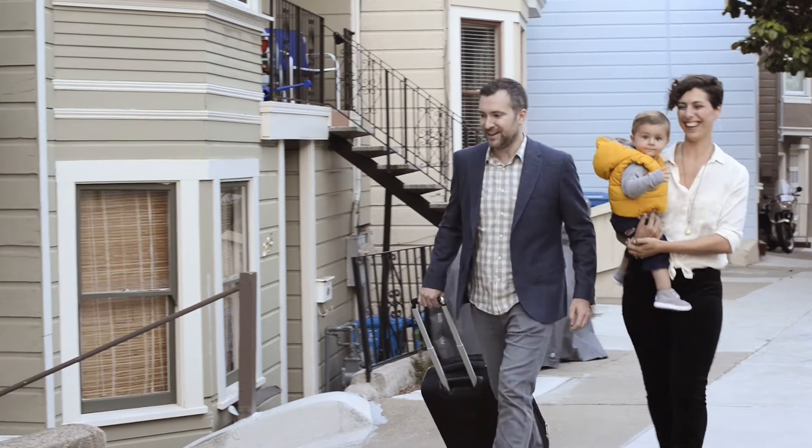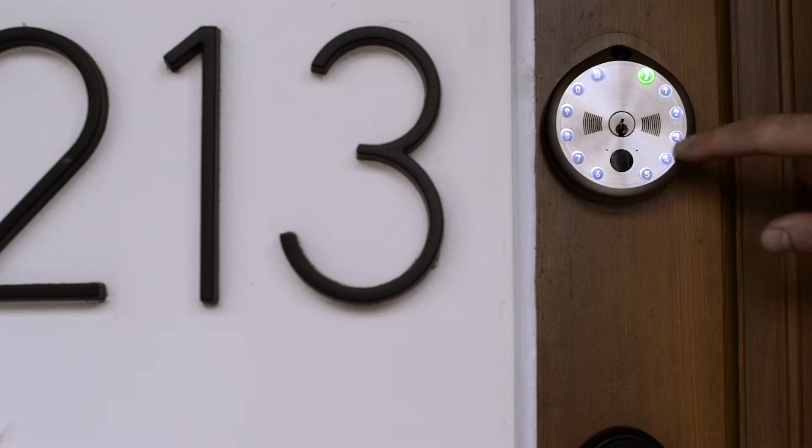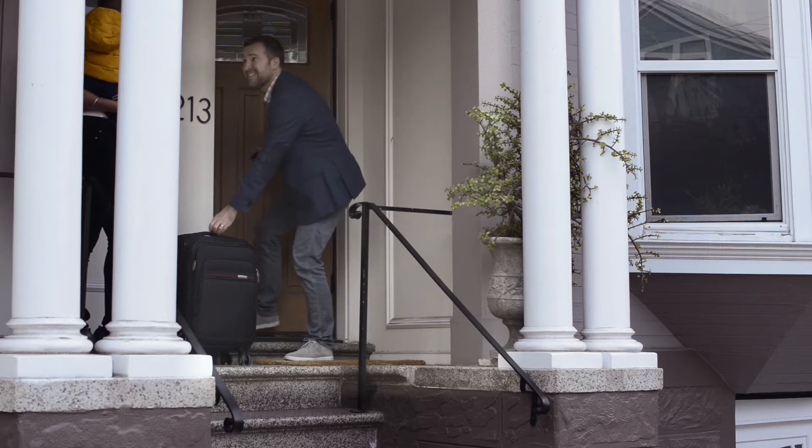Your Airbnb guests arrive and receive a text with a random and secure temporary passcode that is valid only for the length of their stay.